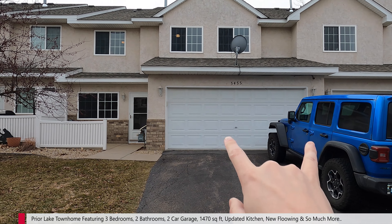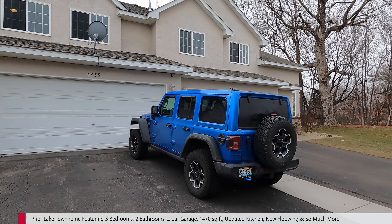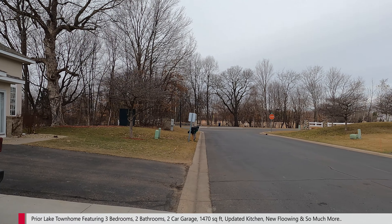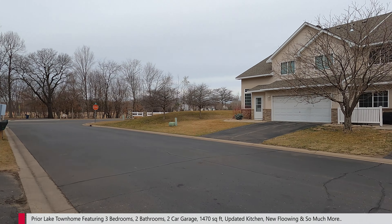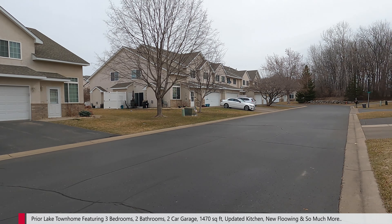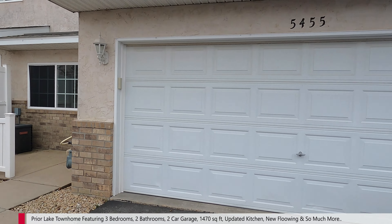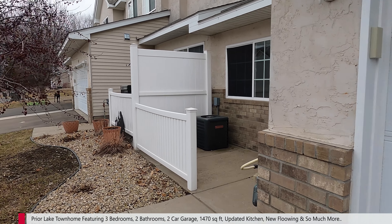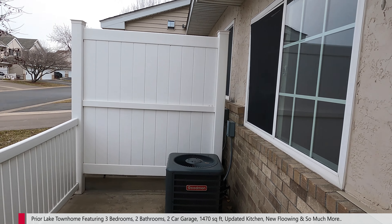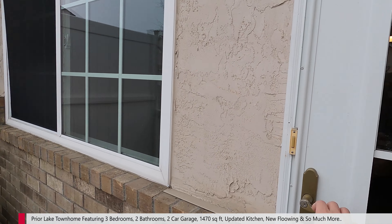Here is the townhome right here — two-car garage, nice front patio. You've got your mailbox right here, just across the street from Deerfield Park. It's a really nice area right over there. We've got other rows of townhomes, as you can see. Nice two-car garage with an exterior keypad, a little walkway here, and our front patio behind a little privacy fence. Let's head on in and check out the home itself.